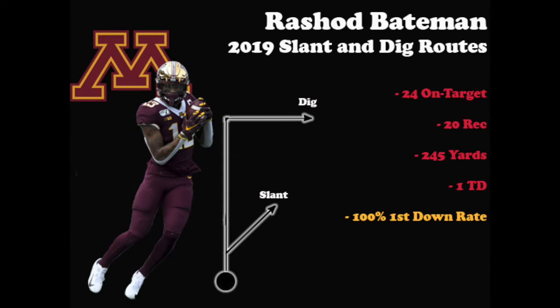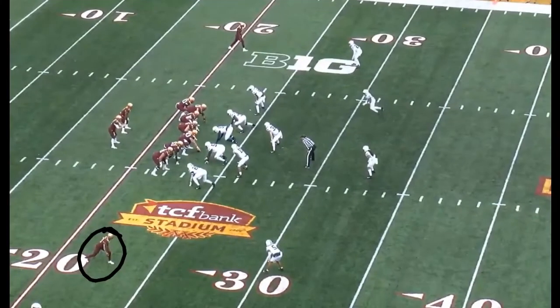Now that we saw Bateman run a slant and dig route, let's look at what he did on those routes last season. Combining both, he ran them about 18 percent of the time, catching 20 of 24 on-target passes for 245 yards and one score. He also gained a first down on all 20 of his receptions, which is a pretty incredible feat.